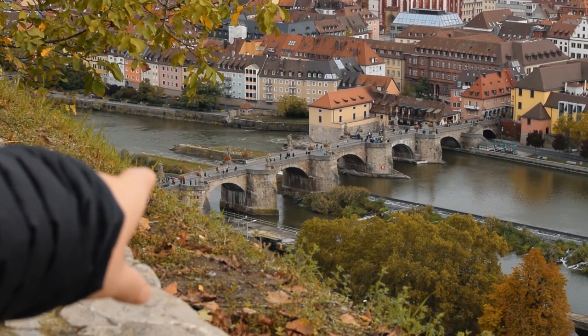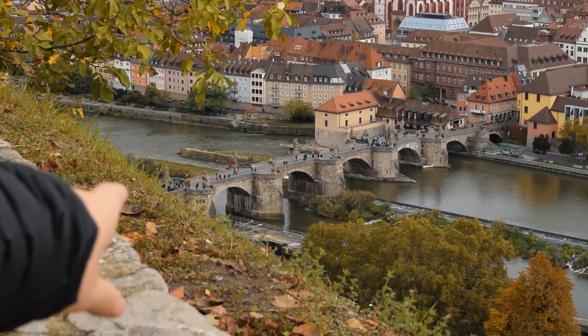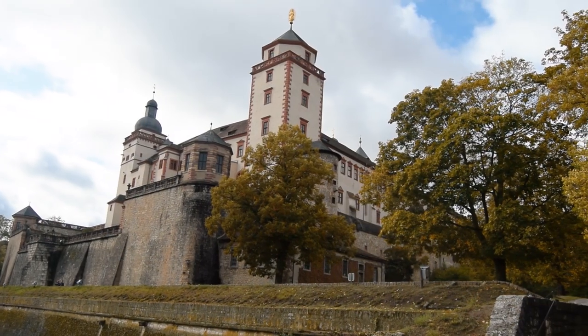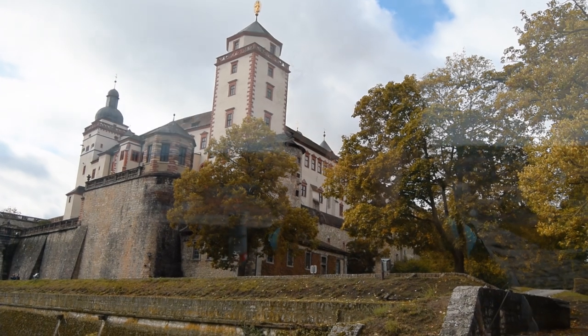This is a very famous bridge that was built in 1133 — we'll be checking that out later on. The plan is now to go and find the best view in Würzburg.